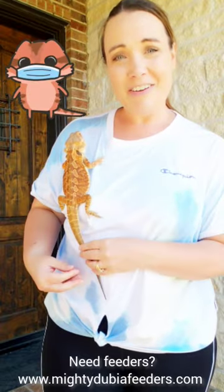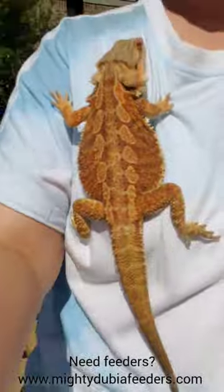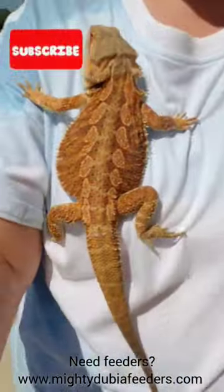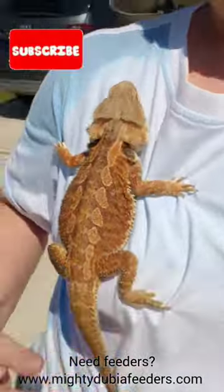But let's go ahead and give him a little walk. Let's go.